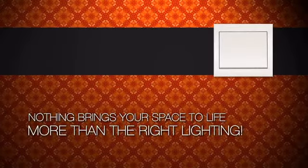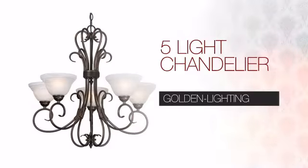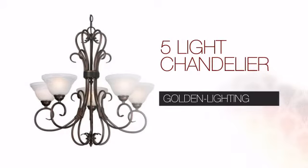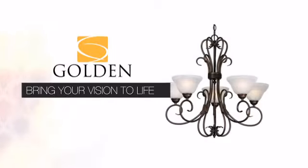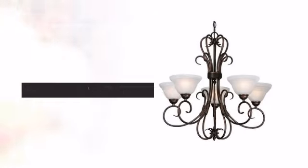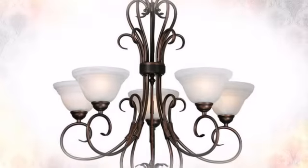Nothing brings your space to life more than the right lighting. Create the design of your dreams with this light. This design from Golden Lighting can bring your vision to life with expert craftsmanship and unique style.